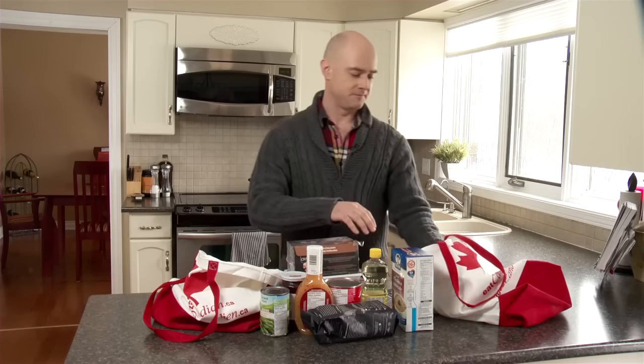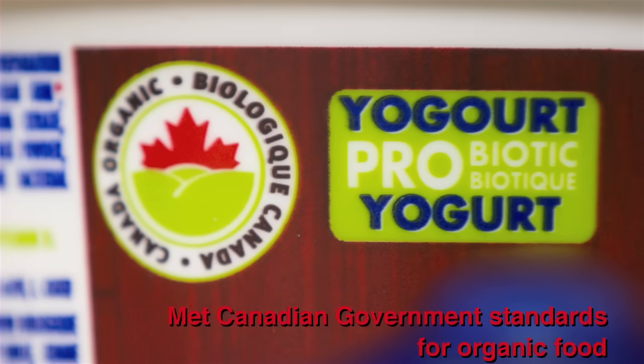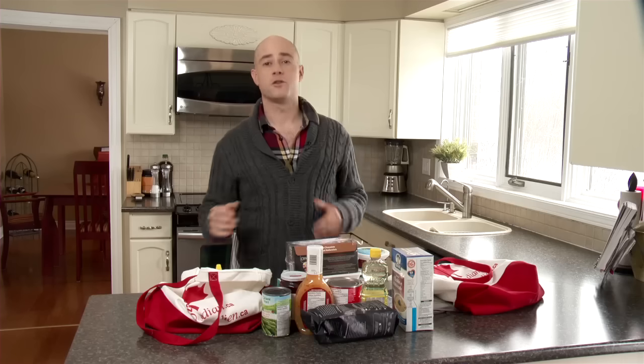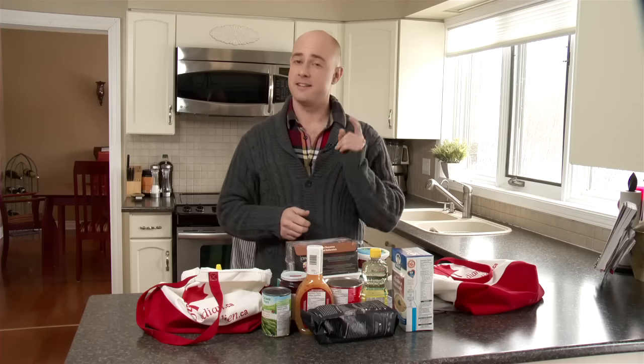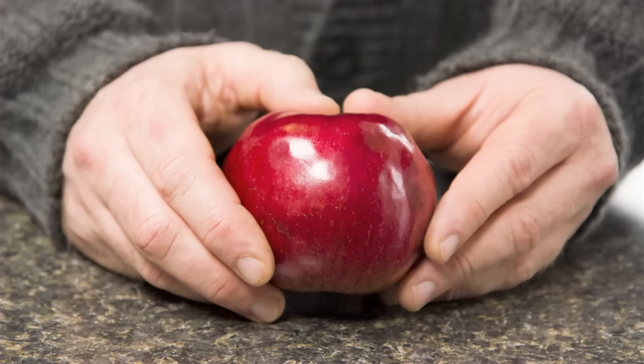One easy mistake that many consumers make is thinking that some logos and statements mean the product is Canadian, when they often don't. For example, this Canada Organic Standard logo shows that the yogurt I bought has met the Canadian government's standards for organic food, but any food that meets the standard could have the logo on the label, regardless of whether it contains domestic ingredients, imported ingredients, or both. Grading statements indicate quality of a product, not Canadian content. This jar of honey says Canada Number One — it tells me the honey meets the requirements of the number one grade established in Canada, but it could have been imported from Argentina. Even fresh produce can include grading statements; these apples are given the Canada Extra Fancy grade, however, they could have been imported.